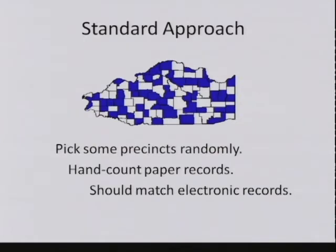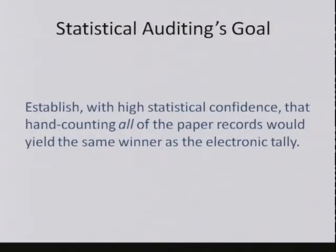Let's get more precise about what we're trying to do. Our goal is to establish with high statistical confidence that if we hand counted all of the paper ballots in the whole state, that count would yield the same winner as the electronic tally. We don't care so much whether the candidate won by 5%, 10%, or 15%. What we care about is that we got the winner right. So we want to verify that.